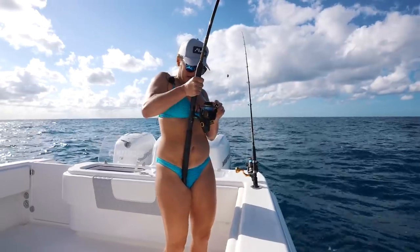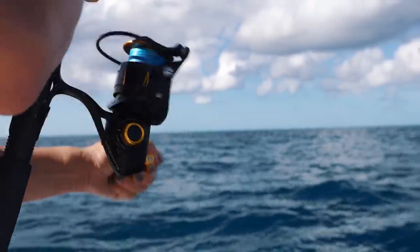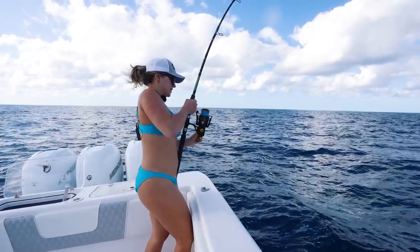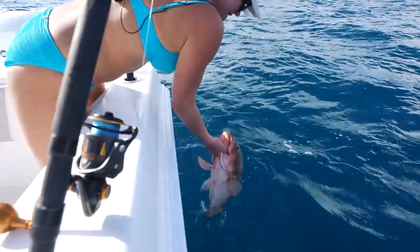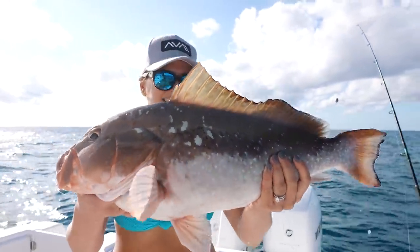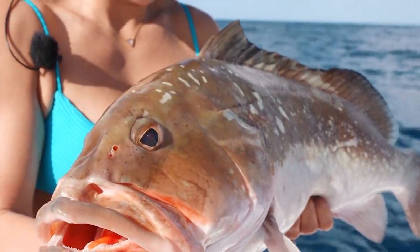We've been using squid and ballyhoo and they both seem to be working just as well. Everything's dead bait — you don't necessarily need live bait, though live bait would work a little bit better. But we're getting the bite without it, so we save time. Whatever this is, it's definitely a keeper, but I say we call it a day after this. Nice red grouper — good job, girl! These groupers are so big, there's seriously no reason to catch more or keep more. I say let's go back, fillet them, and start cooking because I'm hungry.